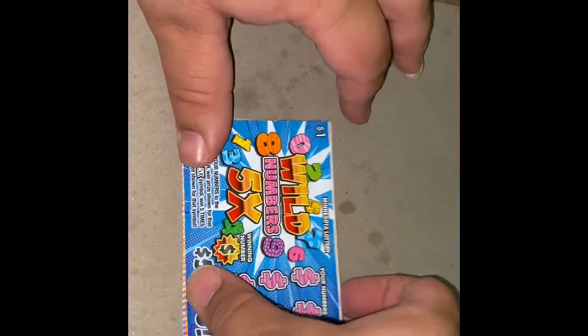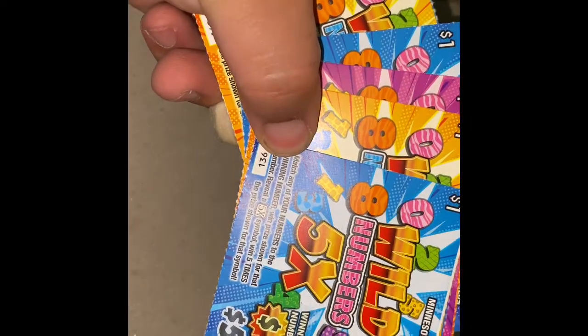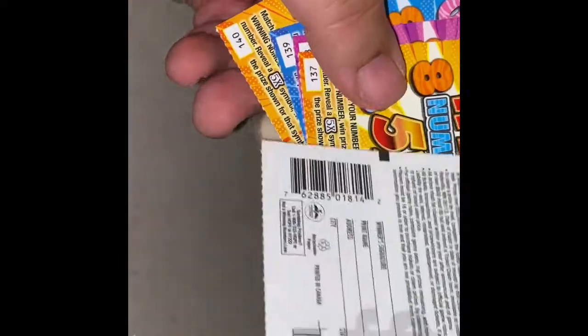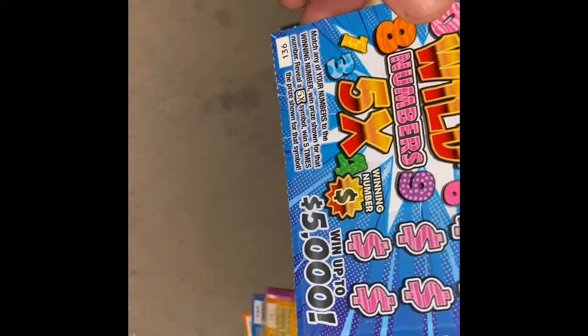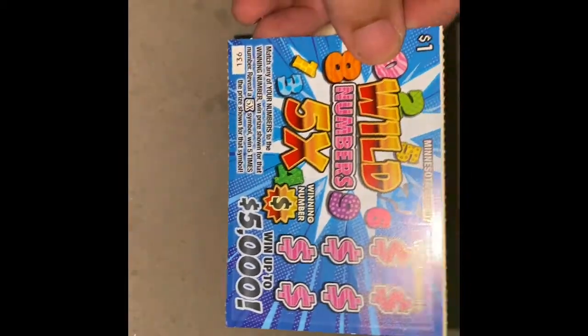Hey, what's going on? Back here with another quick video. We had a short $5 session here with five of the new $1 Wild Numbers tickets, 136 through 140. Odds are one in 3.83. Looking to match any of the numbers to the winning number. When price shown, or hit a 5x and win five times the price.